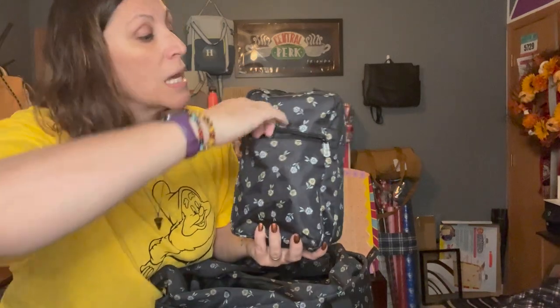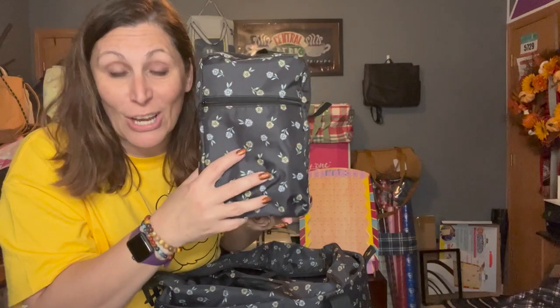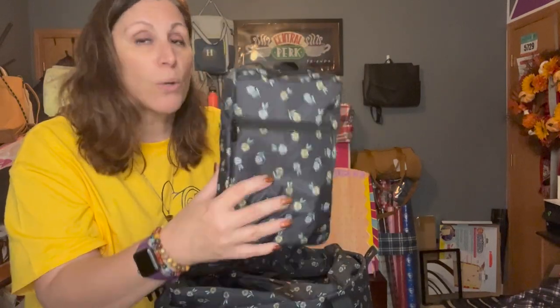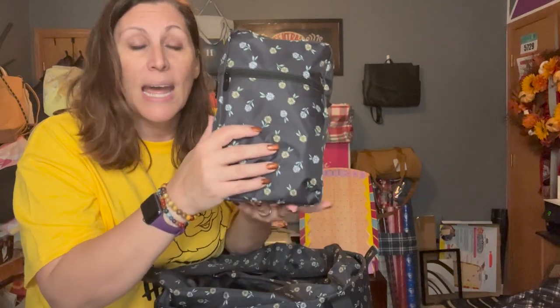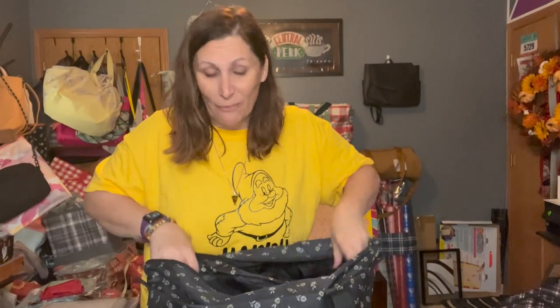There's a pocket on the front that you can put things in. You can see I have it very full. Check out another video on the Modern Toiletry Tote to see how much you can stash in it.